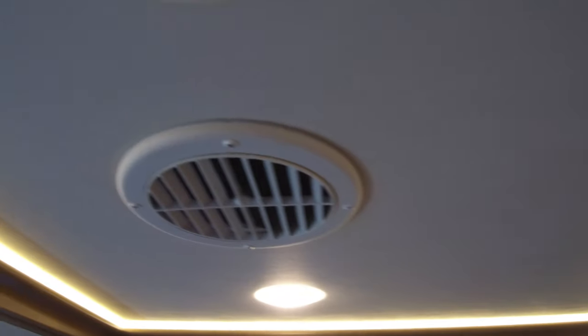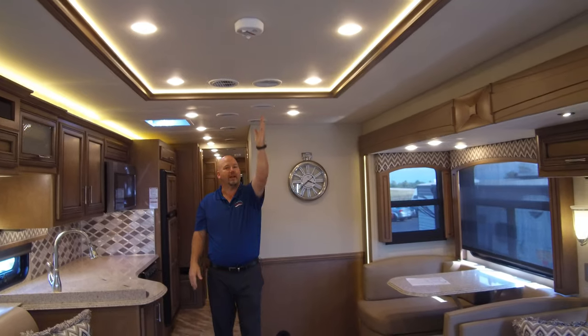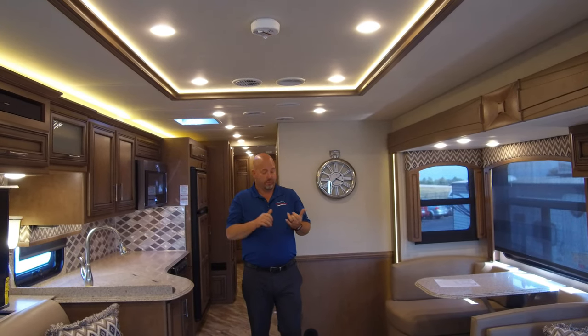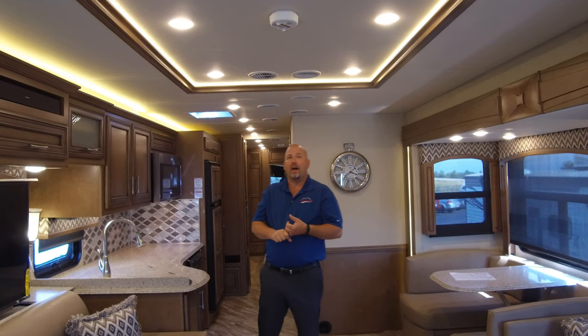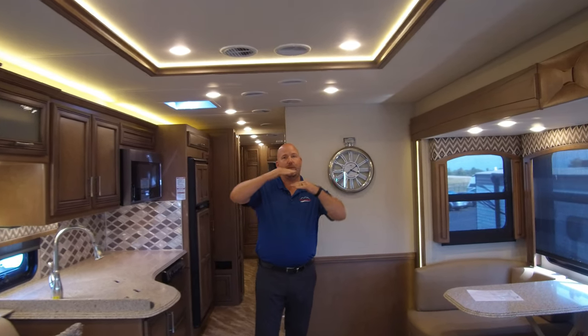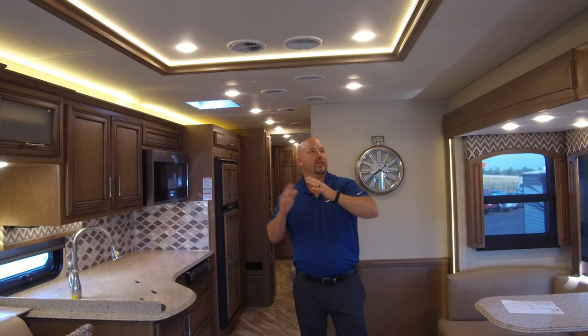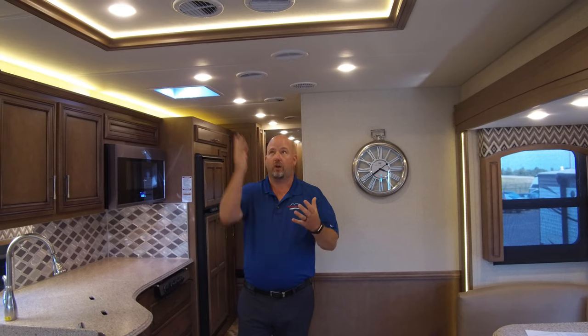Newmar uses their central air ducting throughout all of their coaches. You have one run that is the return duct and another run next to it that is the output duct. The more straight a duct run is, the more efficient and the quieter it's going to be. Also, with the way they do their duct work, when your slide rooms are in you're still getting your air. Many manufacturers put duct work way out in the slides — when you bring those slides in, your duct work is over the top of the slides, which is not efficient. This system runs right down the center of the coach — quieter, more efficient, and you'll like it.